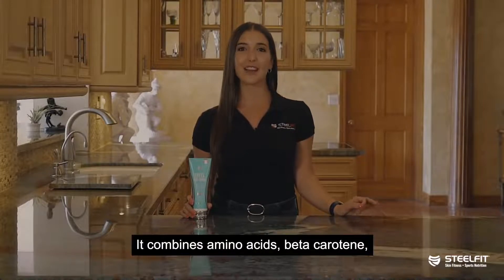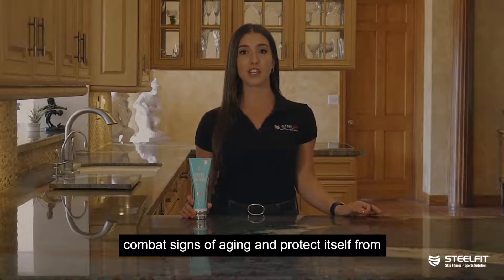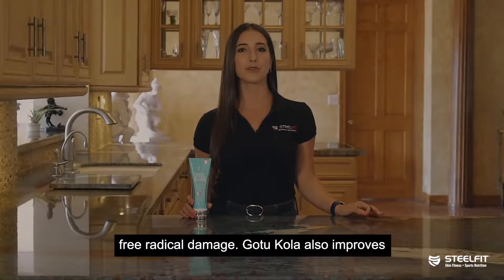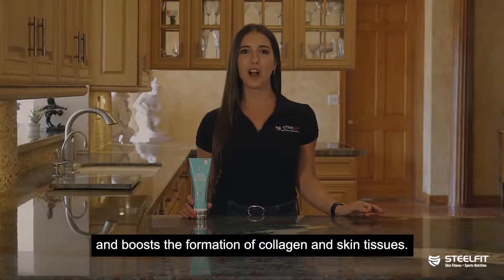Gotu Kola — a common ingredient for skincare, it combines amino acids, beta-carotene, fatty acids, and phytochemicals to help the skin combat signs of aging and protect itself from free radical damage. Gotu Kola also improves blood circulation, helps keep skin tighter and firmer, and boosts the formation of collagen and skin tissues.